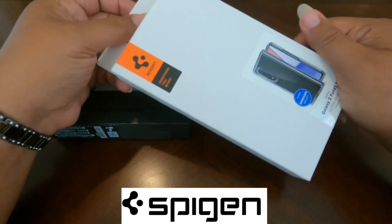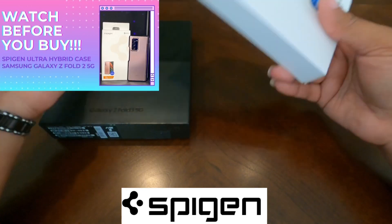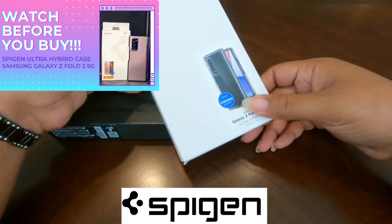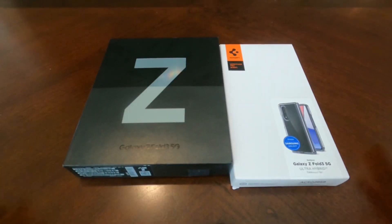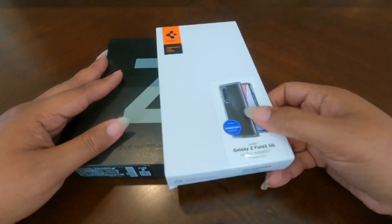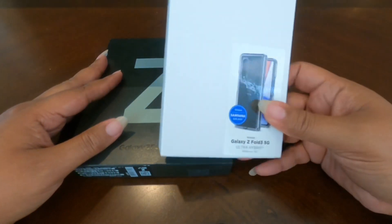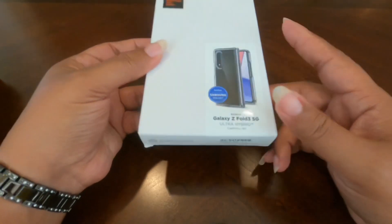I am doing an unboxing and installation of the Z Fold 3 Spigen Ultra Hybrid case. Now, you know me — cases and Z Folds in the same sentence really don't work. Flashback to about a year ago when I had the Spigen hybrid case for the Z Fold 2. So I'm really curious to see if this one's going to work for me. Hopefully Spigen has improved on its design since last year. Let's get started with the unboxing of the Galaxy Z Fold 3 5G Ultra Hybrid case.